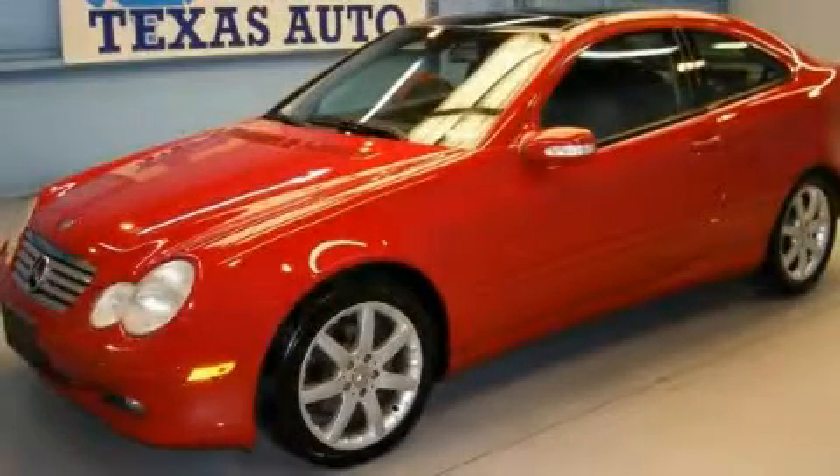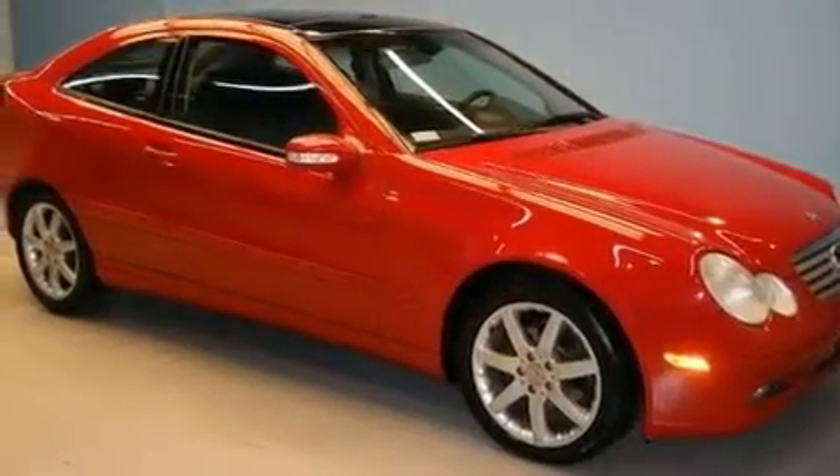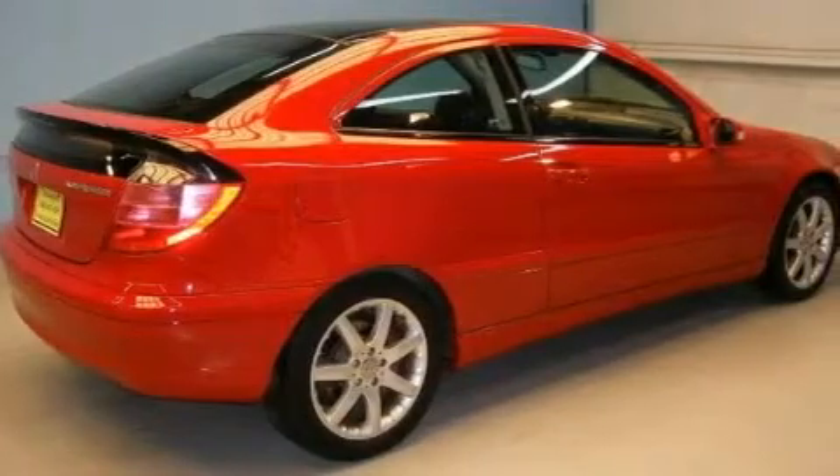This is a 2004 Mercedes-Benz C230, a luxurious package designed with the finest elements in mind. It has a 1.8-liter four-cylinder engine and an automatic transmission.